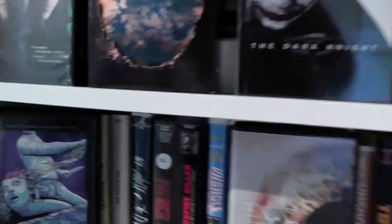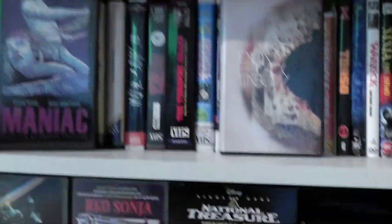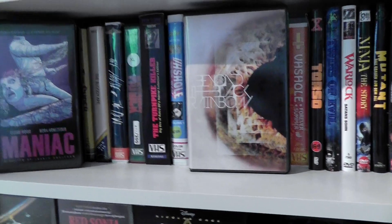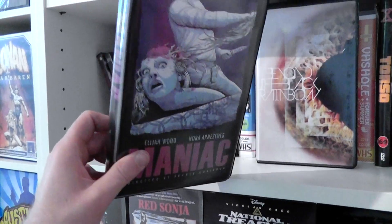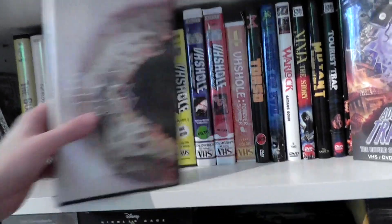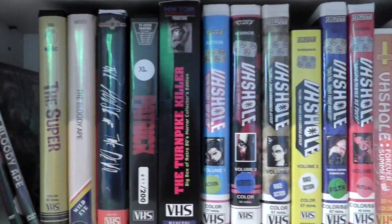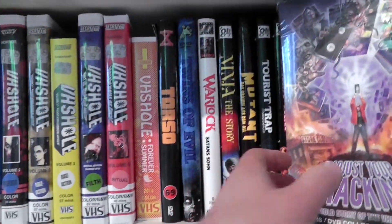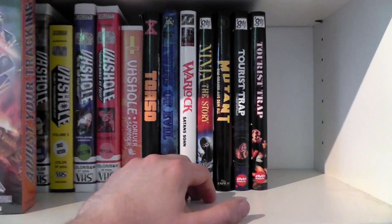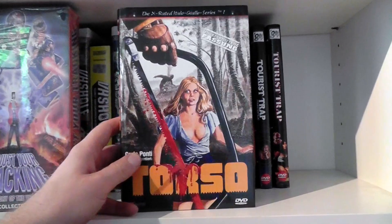Then we come to my retro editions — these are basically like modern films which have been released as limited editions on VHS or in very retro-style cases. The Maniac release from Mondo Video, Beyond the Black Rainbow also from Mondo — awesome release — and then just a bunch of other films which sort of followed the same style. And here are some German Hartbox releases which I put in the same place because they tend to have the same sort of retro-style artwork.